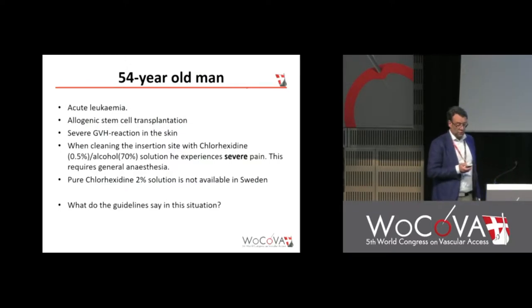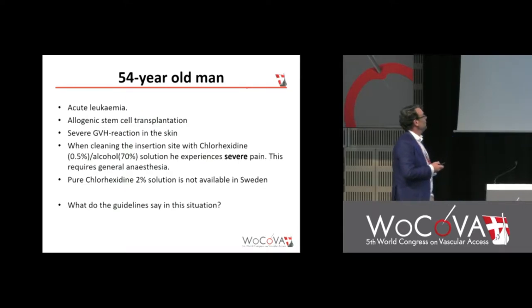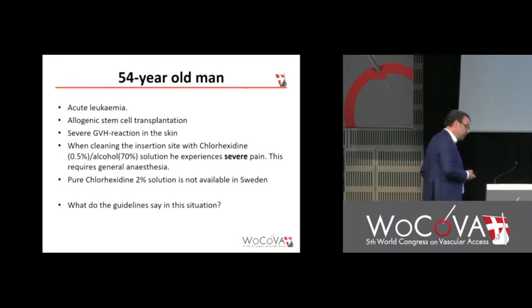This patient I had to deal with last summer. He has acute leukemia and an allogeneic stem cell transplantation. He has a severe graft-versus-host reaction in the skin. The Swedish law requires cleaning the insertion site with alcohol and chlorhexidine. But it's so painful for him that you have to give him general anesthesia to perform this. And it's not possible to buy chlorhexidine 2% in Sweden. I've asked the company to produce it, but they won't. What do the guidelines say in this situation — should I put him under general anesthesia every time, or is there any alternative?